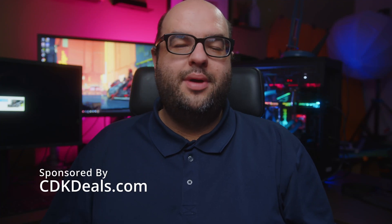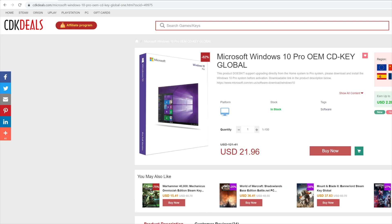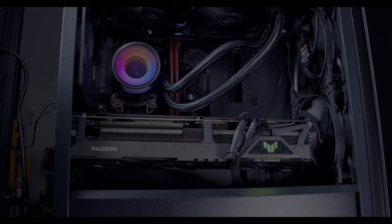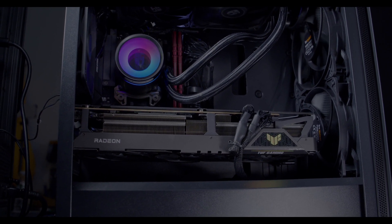Hey guys, today's video is sponsored by CDK Deals. It's basically an online shop to get real genuine CD keys, not only for software like Windows 10, but games as well. I'm going to show you how to do it, how you can save a lot of money, especially if you like building various computers — you always need Windows 10. Let's get started and go over what they offer.